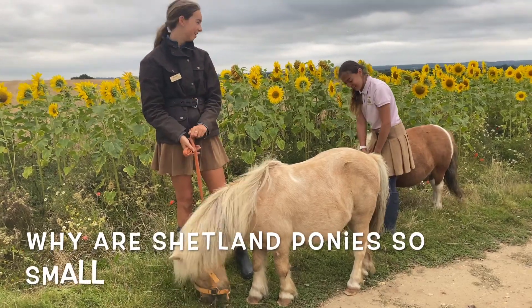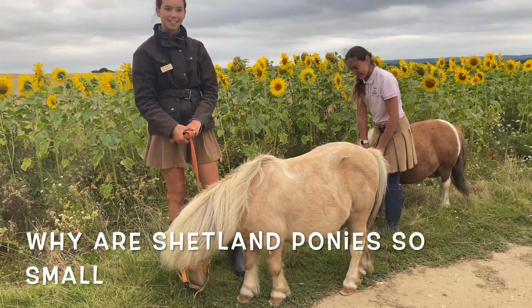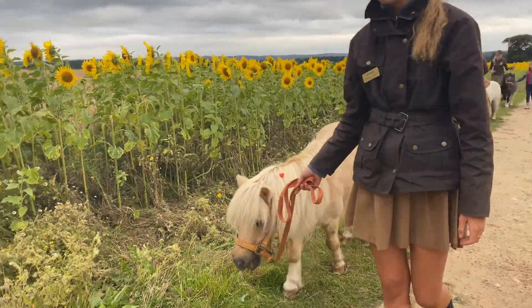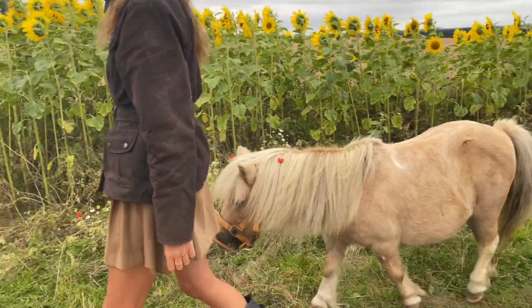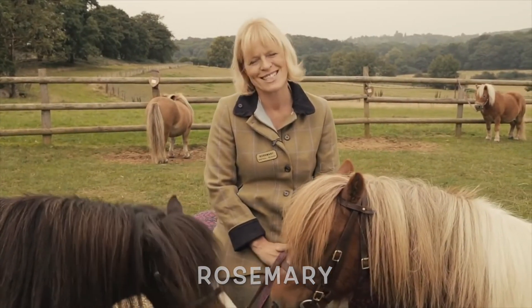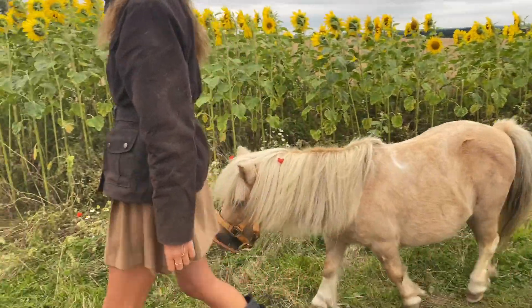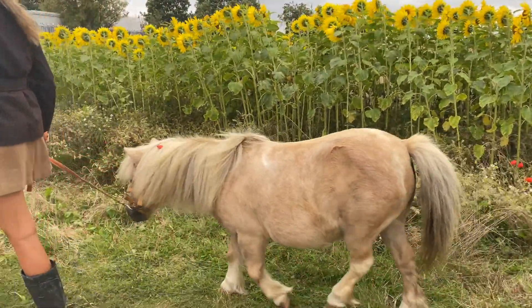Why are Shetland ponies so small? That's the question we get asked a lot at Shetland Pony Club. My name's Rosemary and in this little series we're going to answer the questions you ask us most about our Shetland ponies.